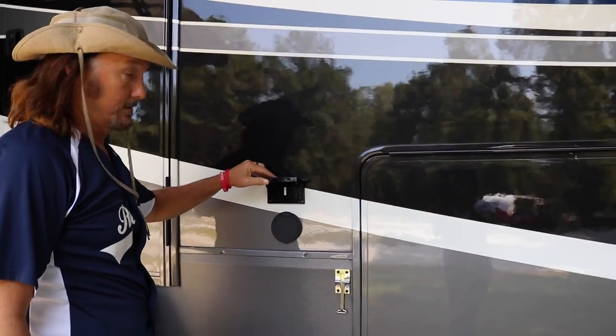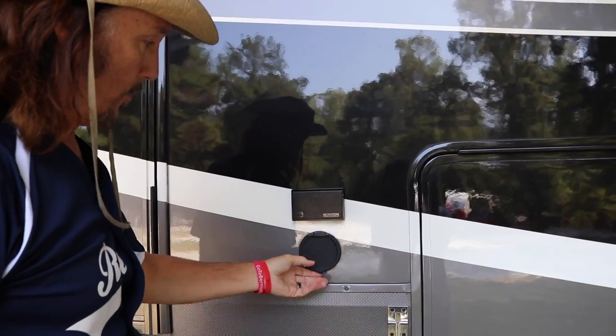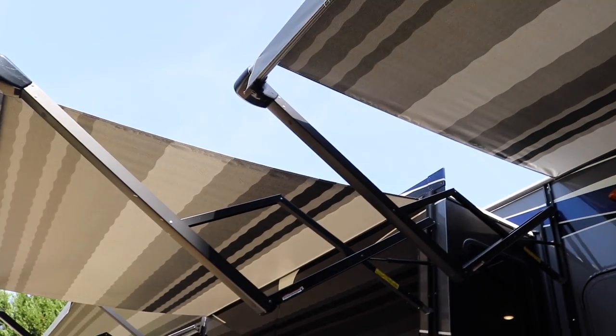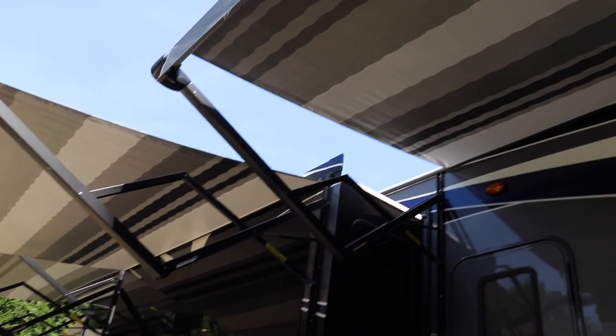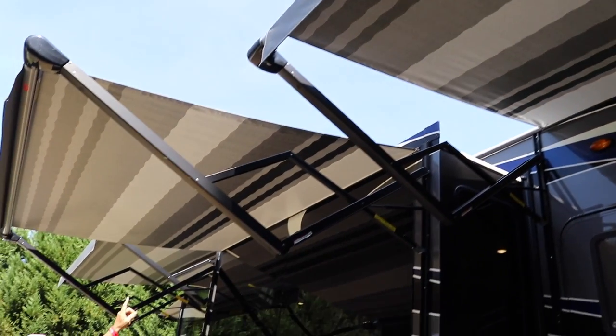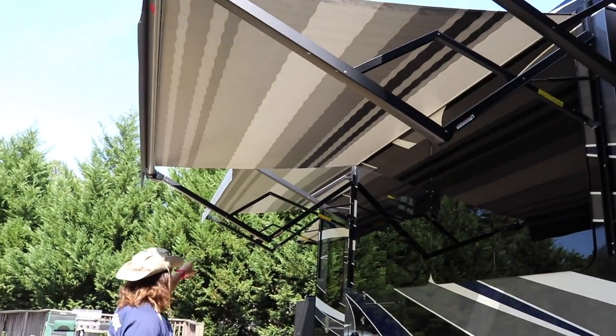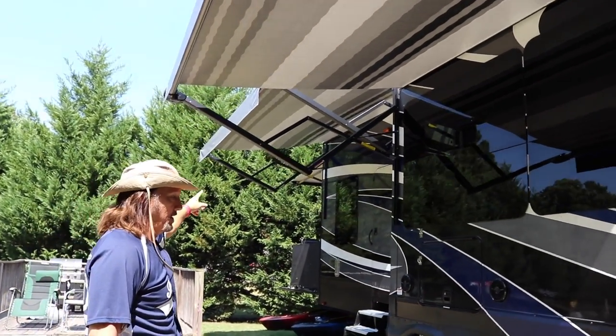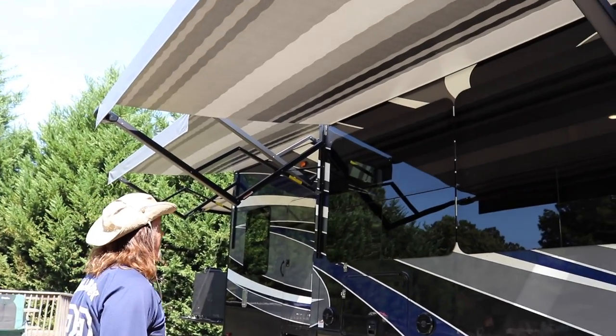You have some outlets here, and this is a water port where you can hook a water hose up. On the side of this Momentum there are three awnings. Here on the main piece, this is 14 foot. Here on the slide, this awning is actually attached to the slide and is a 10-foot awning. And in the back over the garage, that's going to be a 12-foot awning. So plenty of spaces to sit up underneath.